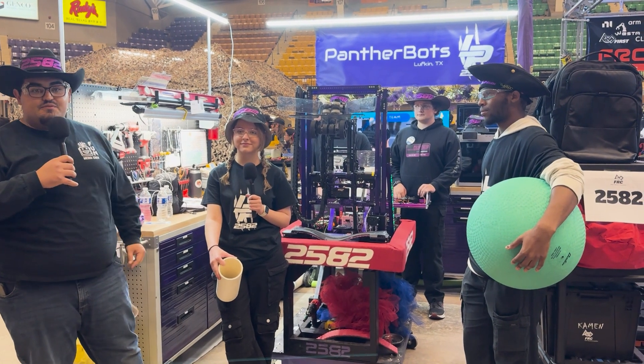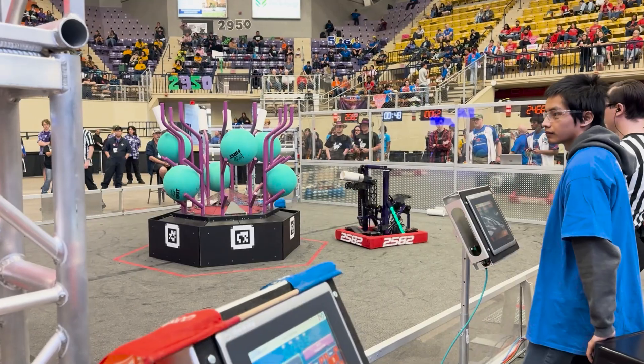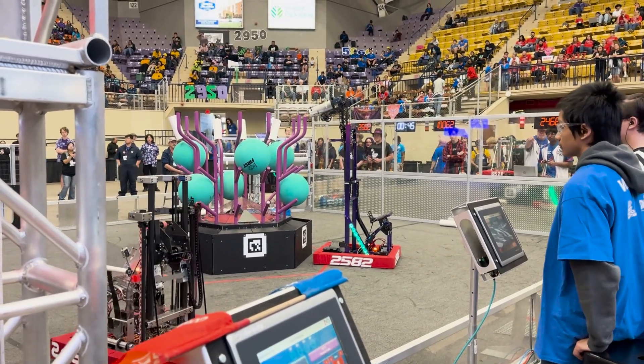I'm here with Elizabeth and Jerome and we're going to talk about their robot. We're going to start off with Elizabeth who's going to talk about their elevator and a little bit about their coral and algae intakes.